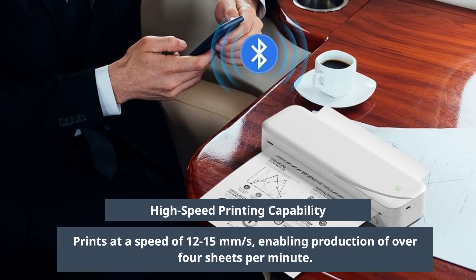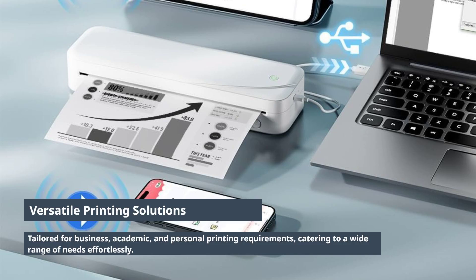Prints at a speed of 12-15mm per second, allowing you to produce over 4 sheets per minute, meeting diverse printing needs seamlessly.